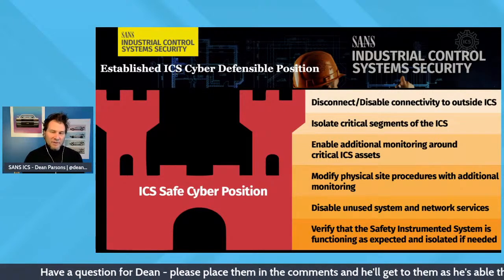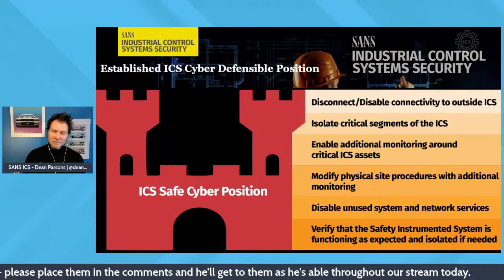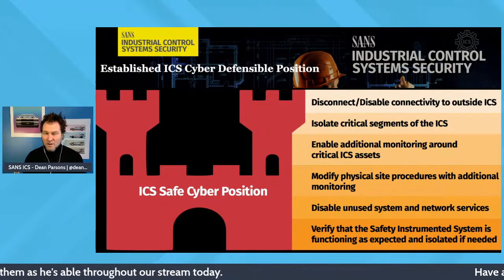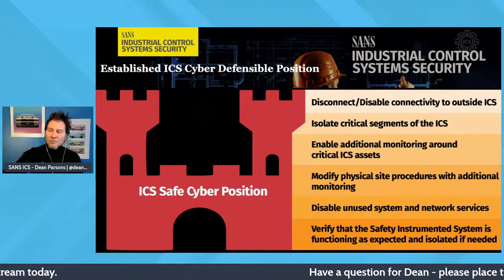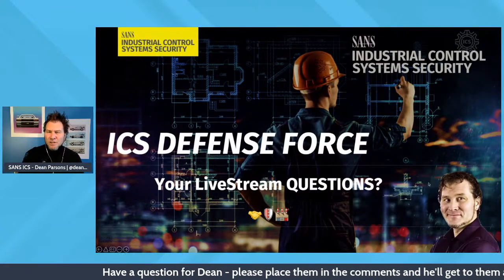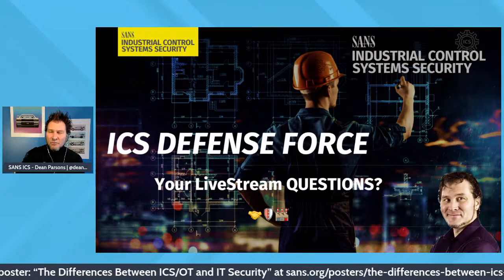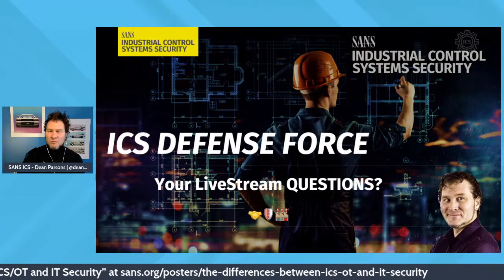We've only covered some of the preparation phase for industrial control systems. We haven't yet talked about data acquisition, containment, threat and environment manipulation — those are coming in further episodes. I want to pivot to your comments and questions, because containment is certainly top of mind for most, and I want to address any questions about the preparation phase as well.